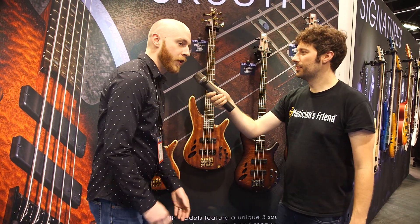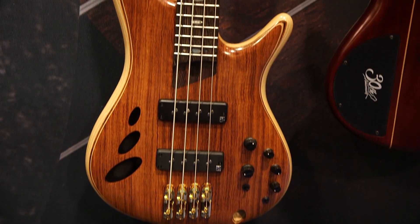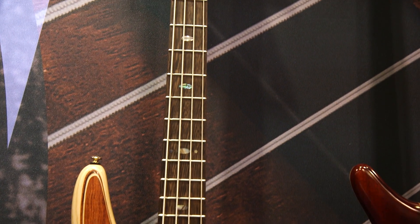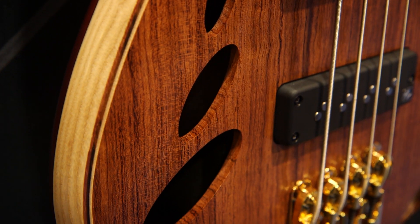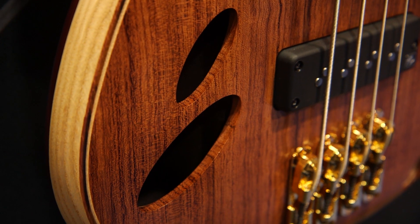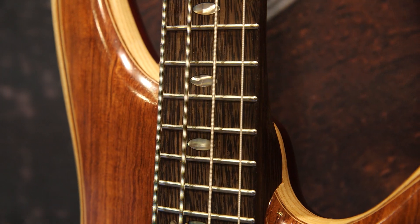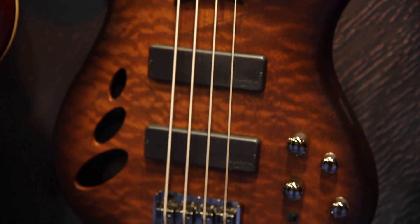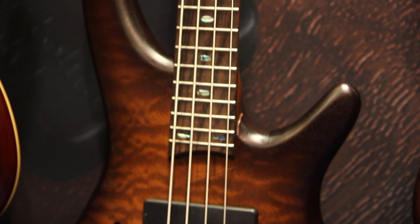It's a big year for Ibanez as far as anniversaries go. We have our 30th anniversary SR Series Edition basses — very limited models, and we have some that have a little bit more availability. We're looking around February and March for shipout. The premium versions, there's going to be 15 pieces each in the U.S. The standard versions with the Bartolini pickups, we're going to have about 150 each in the U.S.